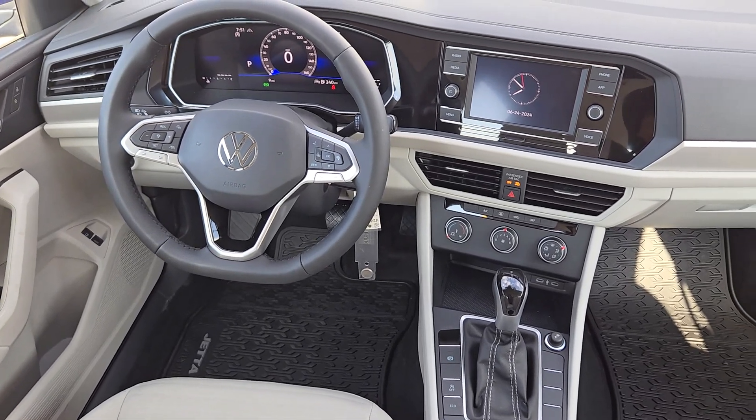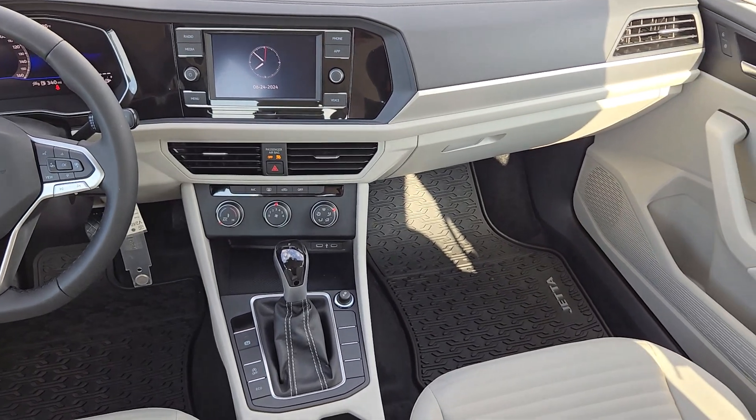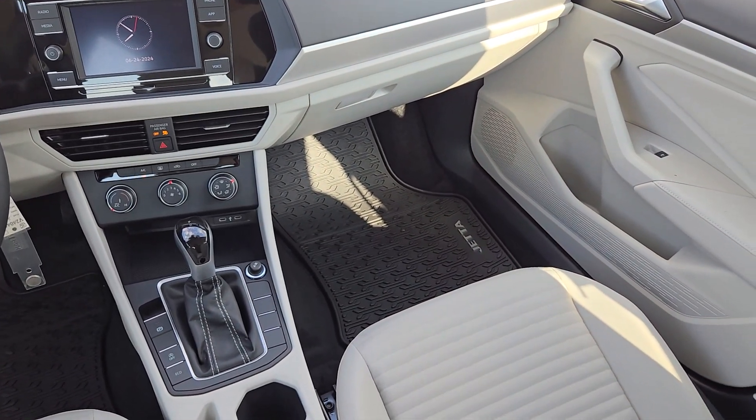Enjoy the driving satisfaction you deserve. This Jetta is waiting for you. Our team will give you an outstanding road test experience. Stop in today.